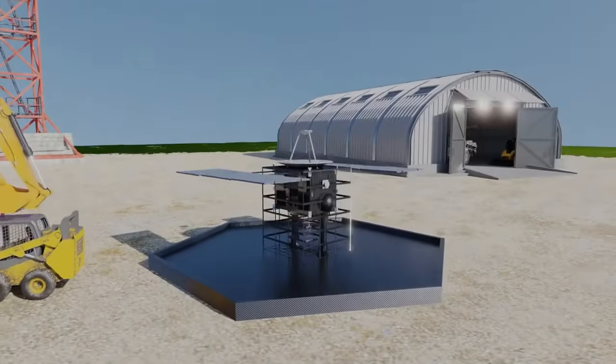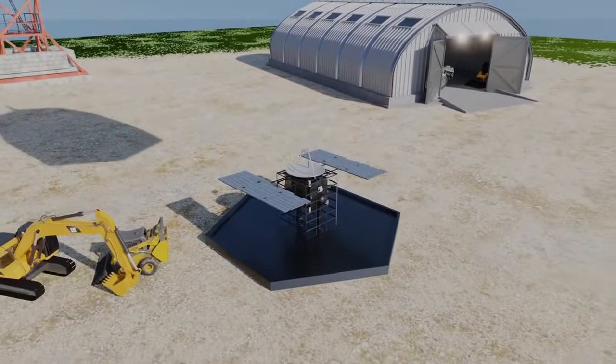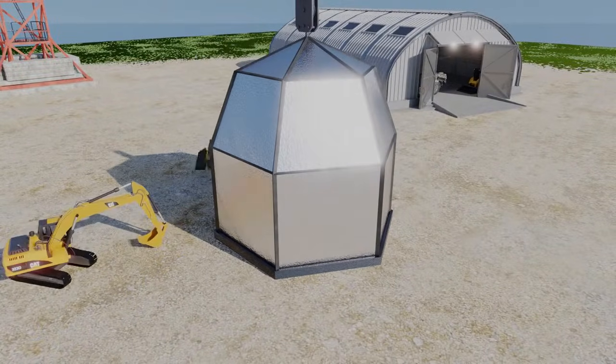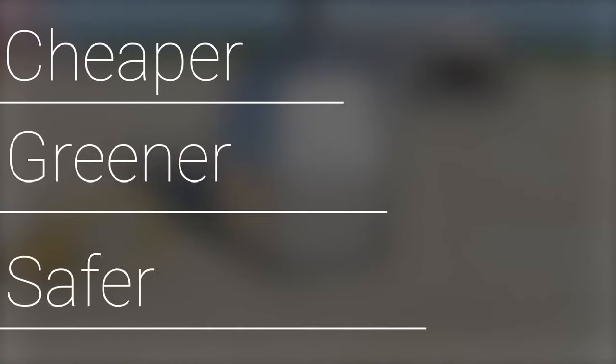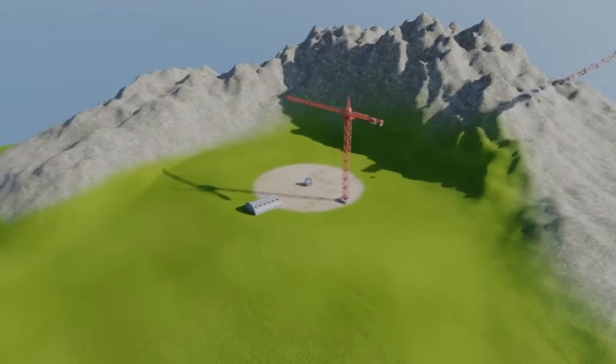As you probably know, most space launches cost more than a hundred dollars. This unacceptably high number is related to the fact that fuel prices are always increasing. So our goal was to find a cheaper, greener, and safer launch method that could replace the outdated ways of launching satellites into orbit.